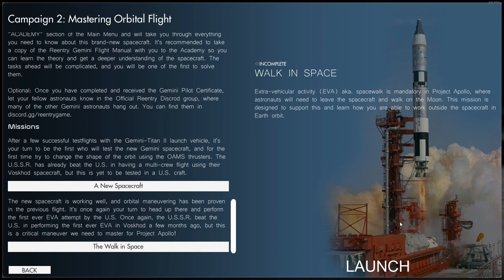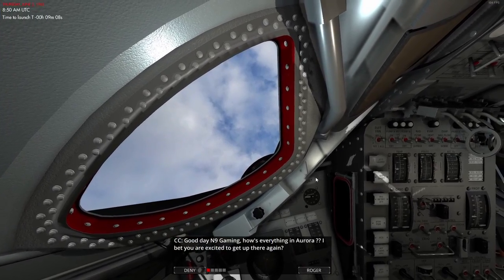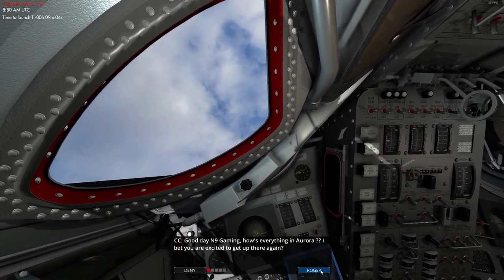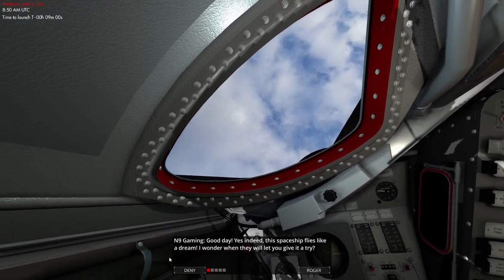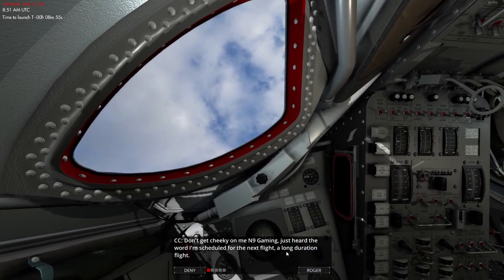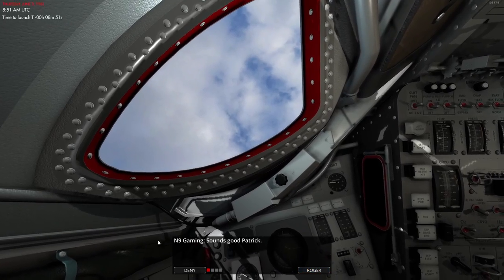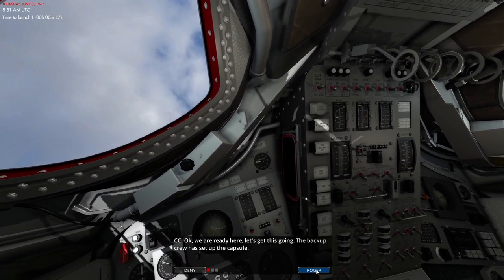It's been maybe a solid week since I flew last — let's see if I remember everything. Mission control wishes us well and mentions they're scheduled for the next flight, a long duration flight. Alright, the backup crew has set up the capsule. Let's get this thing going.